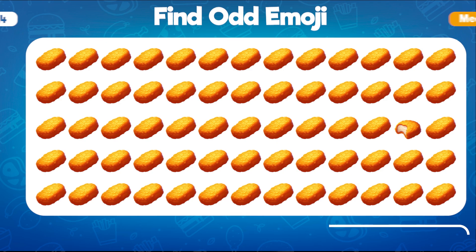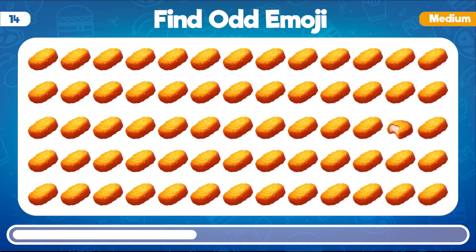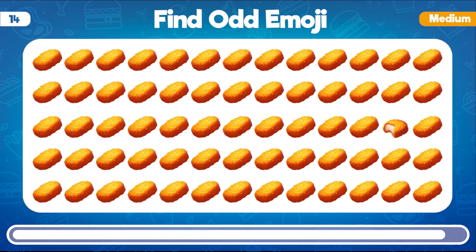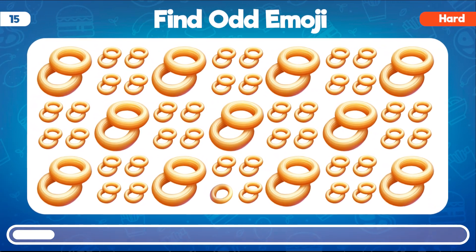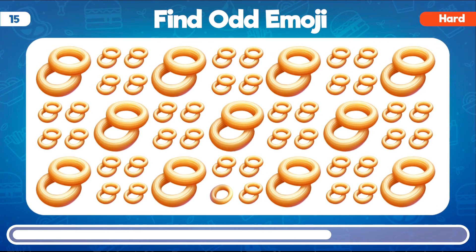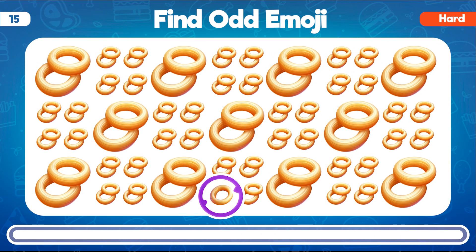Among these emojis, can you identify the one that doesn't belong in the group of chicken nuggets? Correct! The odd one out among the chicken nuggets is the emoji of a bitten chicken nugget. Now it's time to ramp up the level, let's start hard questions. Which emoji looks different from the others in this collection of onion rings? You're right, the odd emoji in the group of onion rings is the one with the distinct texture.